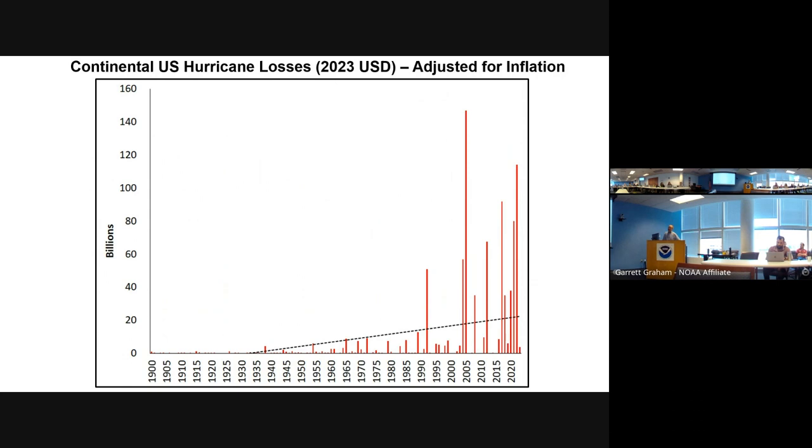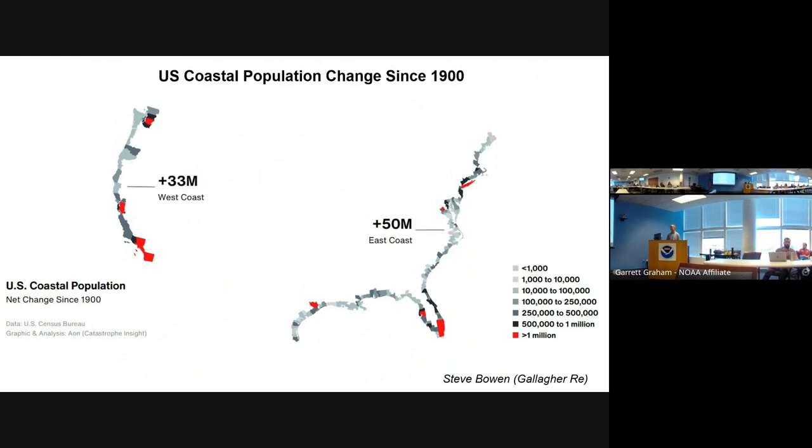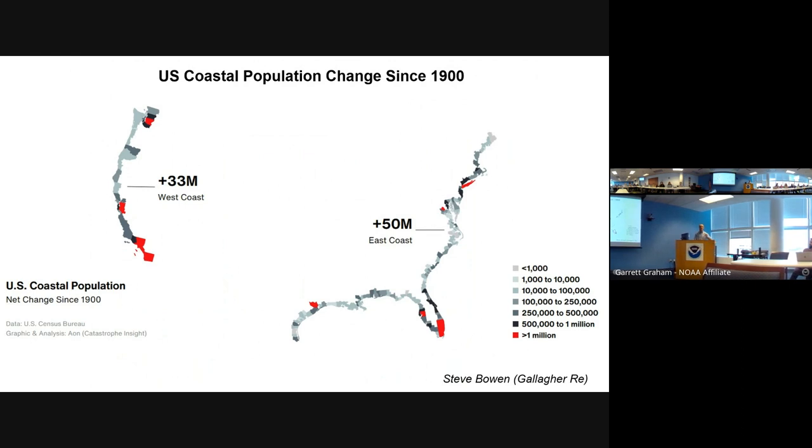When people look at raw damage numbers and say this has to be climate change, we need to look at the actual physical events and normalize the damage. That means accounting for population growth, inflation, and wealth changes to estimate what historical hurricanes would cost today. The East Coast has about 50 million more people in coastal counties than in past decades — a lot more in places like Florida and Texas. Much of this growth happened since the 1970s when air conditioning became affordable, making these coastal areas much more attractive to live in year-round.